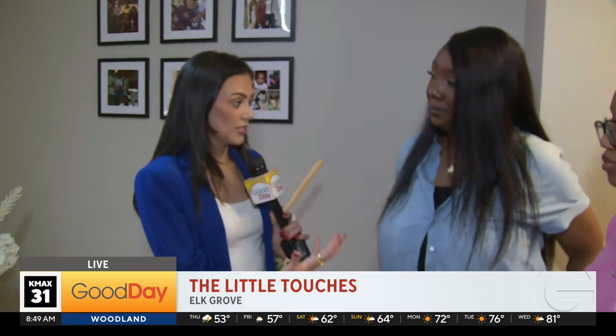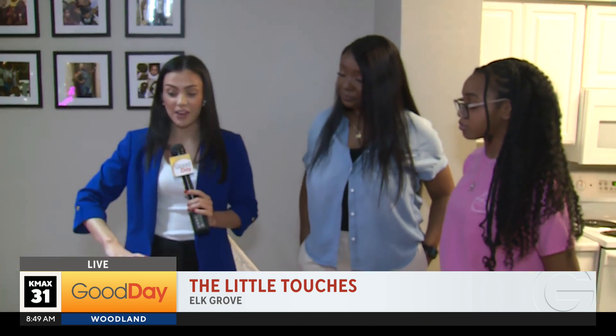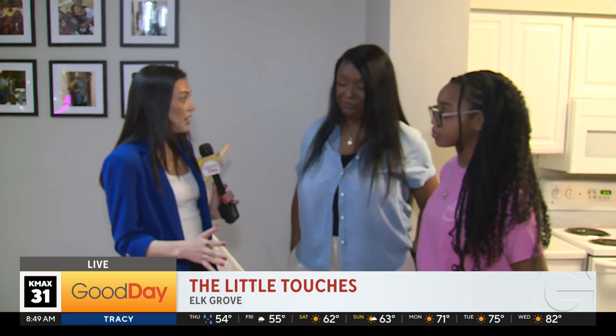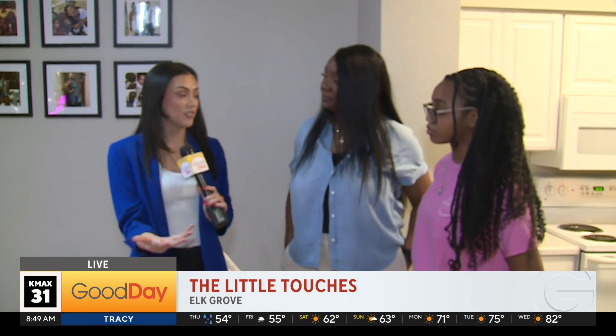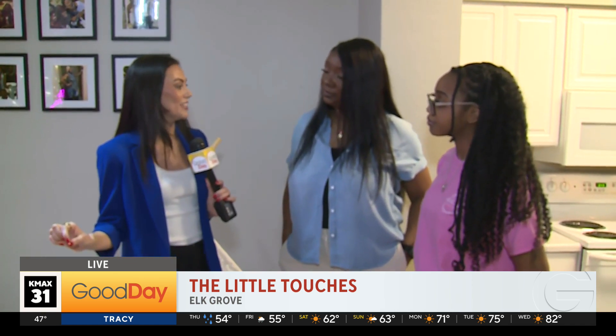The Little Touches handles everything — they just have to reach out to you. You handle setting everything up and the cleanup. What does the booking process look like for anybody saying, this is exactly what my mom needs for Mother's Day?